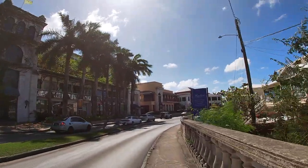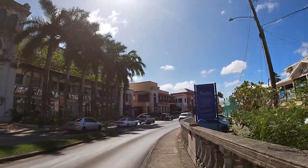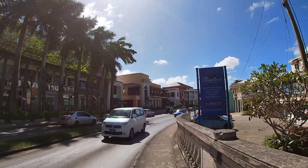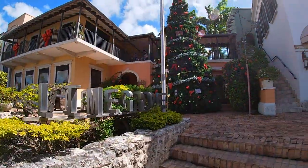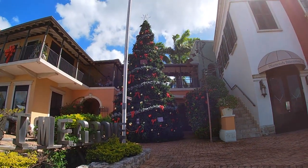A few months ago, I put together a video about an ordinary day in Holtown. Unlike that video, for this one I actually did my homework and planned ahead. This video was recorded on December 19th, 2021.